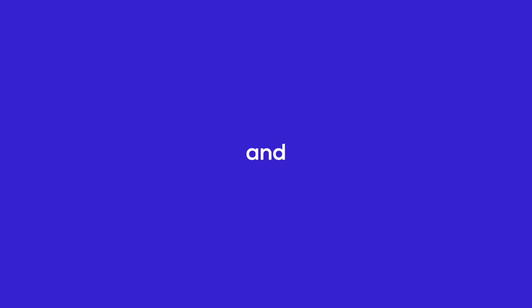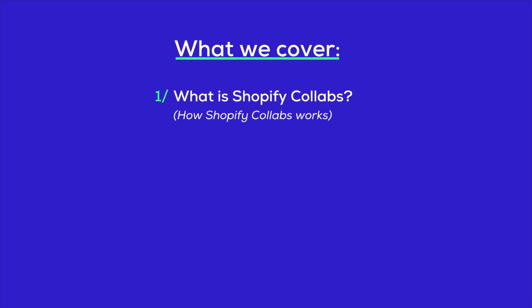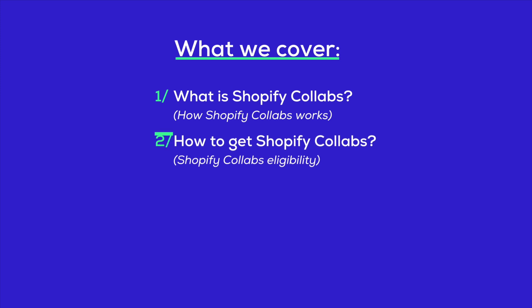Hey there! If you're looking to go online and boost your sales but haven't checked out Shopify yet, this video is just for you. In the next few minutes, we're breaking down the essentials. We'll start with a rundown on what Shopify Collabs is all about and how it works, then get into how you can jump in, including the eligibility details.